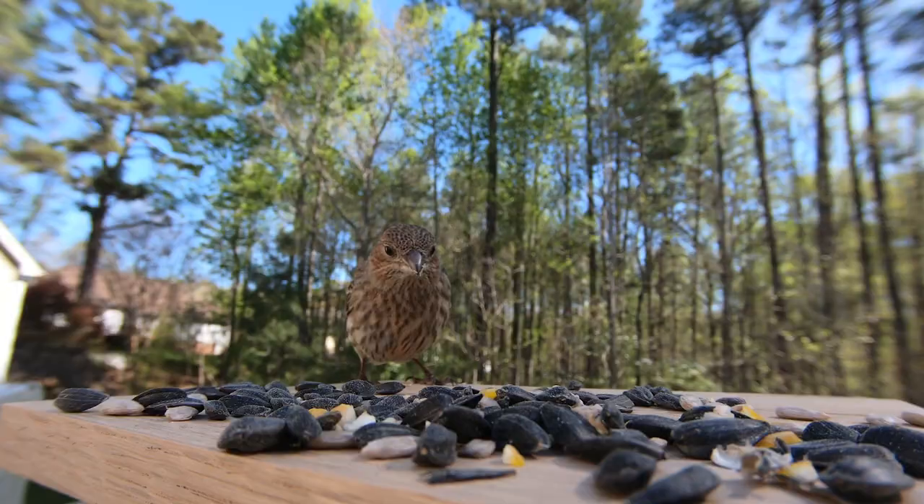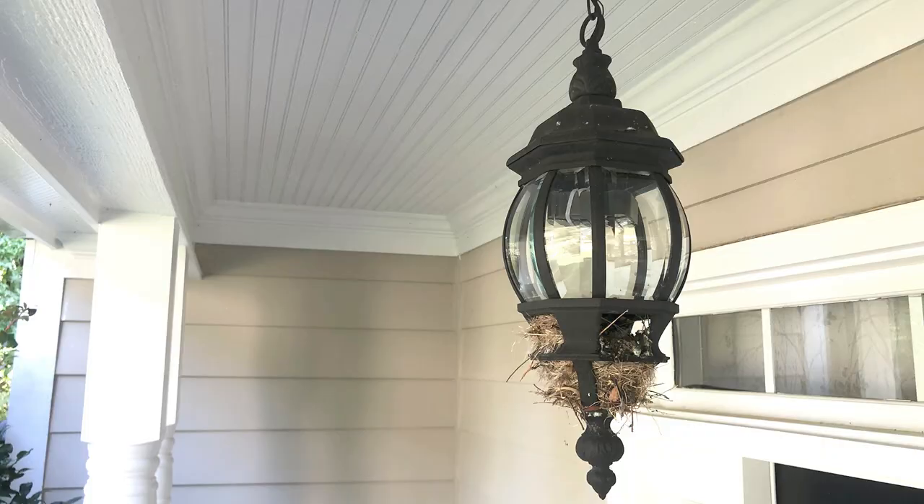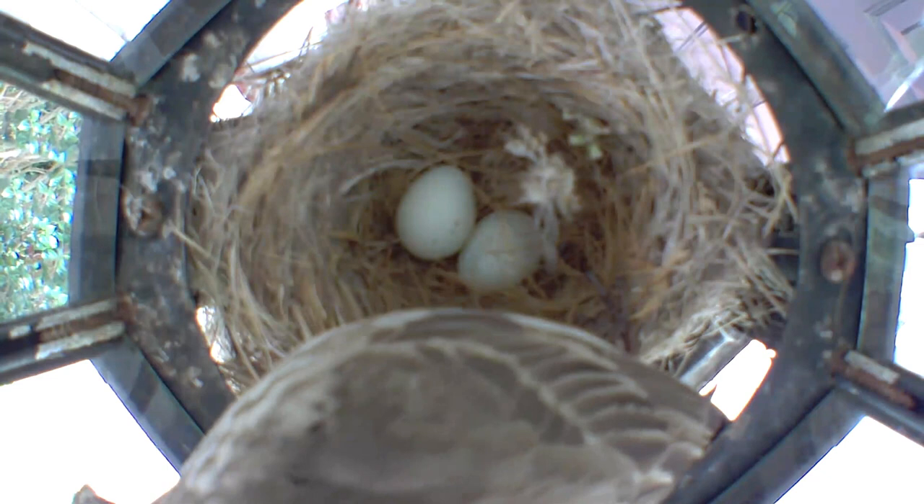On the front porch, year after year, house finches have built a nest in the light fixture. It's not an ideal place for them because it seems really small, has a light in there, and it gets hot inside this glass container. It's also hard for the babies to figure out how to get out, but they insist on using it.